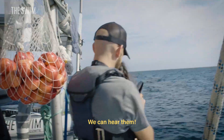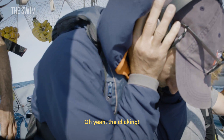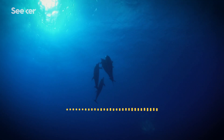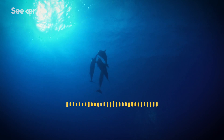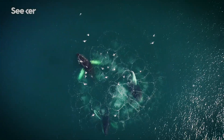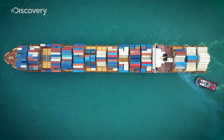You can hear them! Oh yeah, they're clicking. Insane. The first goal for us is to have this photography of this sound postcard of the ocean. This data could help scientists determine how crowded the ocean is with marine mammals, and how they're affected by man-made sounds like shipping traffic.